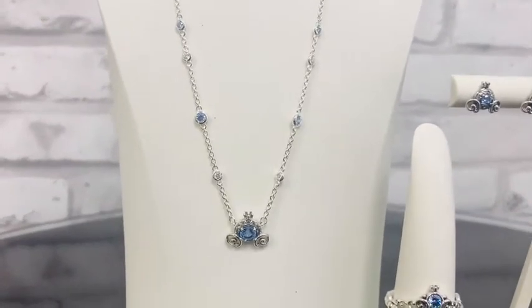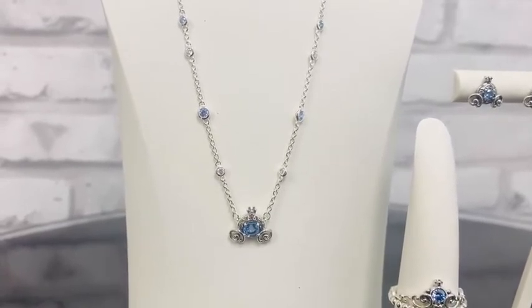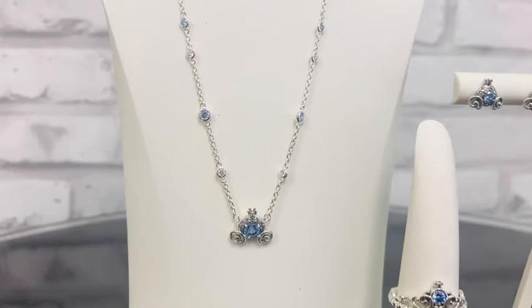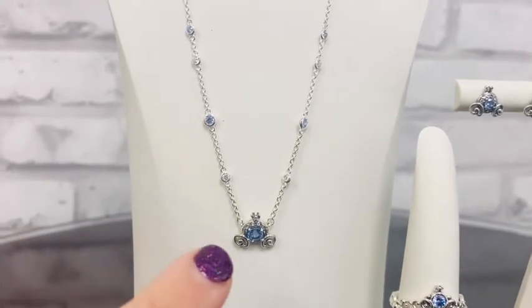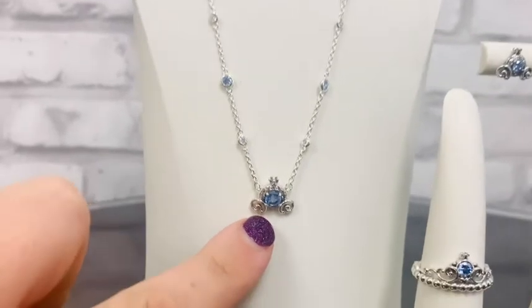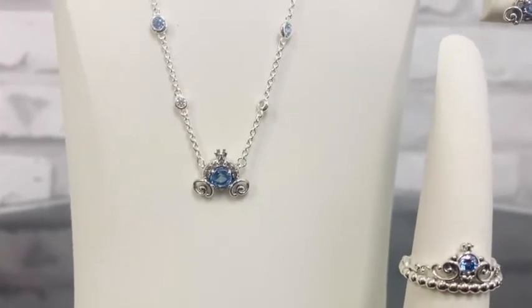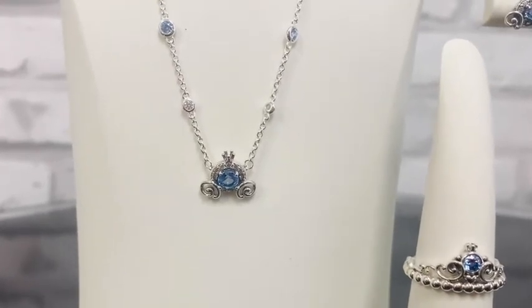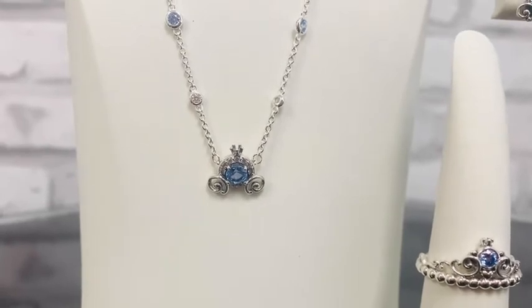This is the Disney Pumpkin Coach Necklace for $125. This beautiful necklace features Cinderella's pumpkin carriage, and it has details including this beautiful light blue stone in the middle. And then right around there in that carriage, you'll see halo pave crystal settings — all those beautiful crystals.